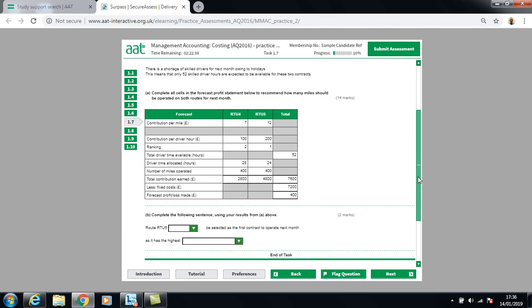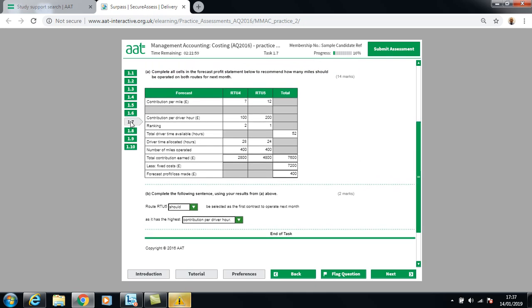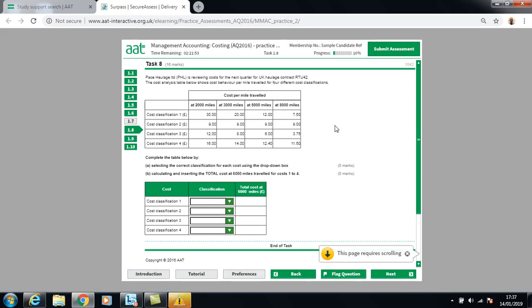To complete the recommendation sentence: RTU5 should be selected as the first contract to operate this month because it gives the greatest contribution per labour hour, which is the limiting factor. It also gives the greatest contribution per mile. Always choose the option with the greatest contribution per unit of the limiting factor.